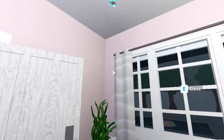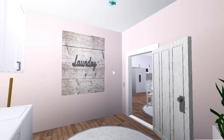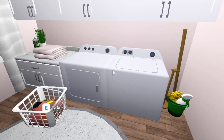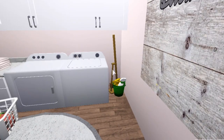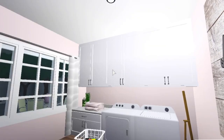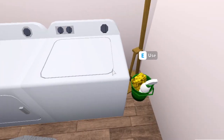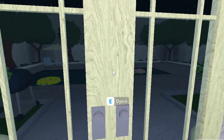Moving on, this is the laundry room — it's pretty small. I did a three-by-three for the laundry room just to give it some space so it's not too crowded. I used to buy the most expensive washer and dryers, but I soon realized that every washer and dryer does the same exact thing in Bloxburg, so I just go for the cheaper ones. No need to spend on the expensive ones.